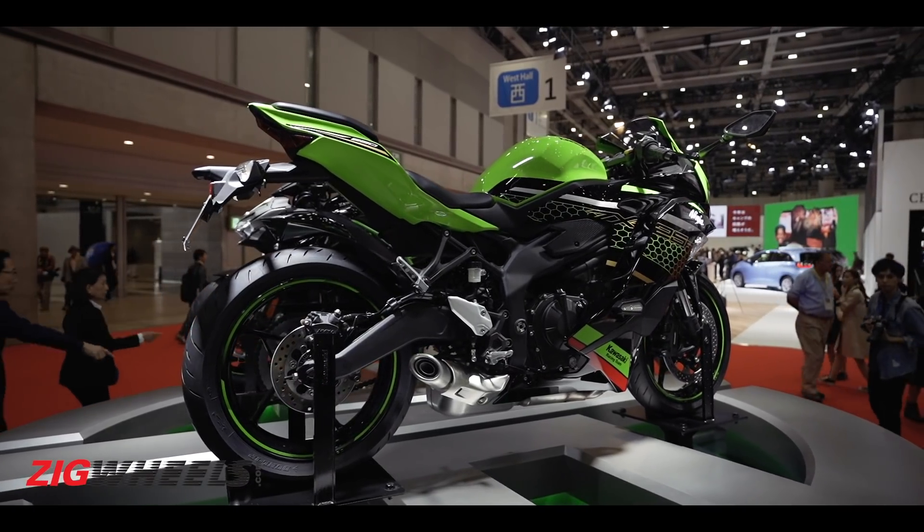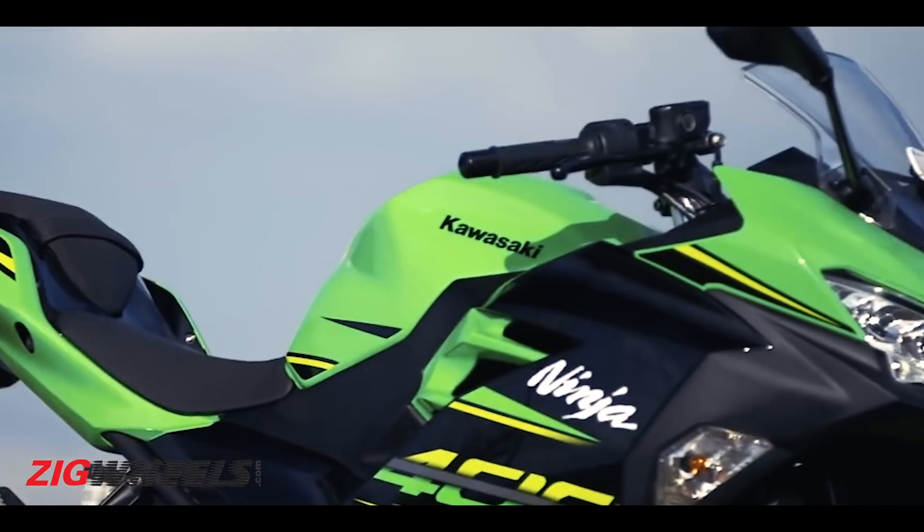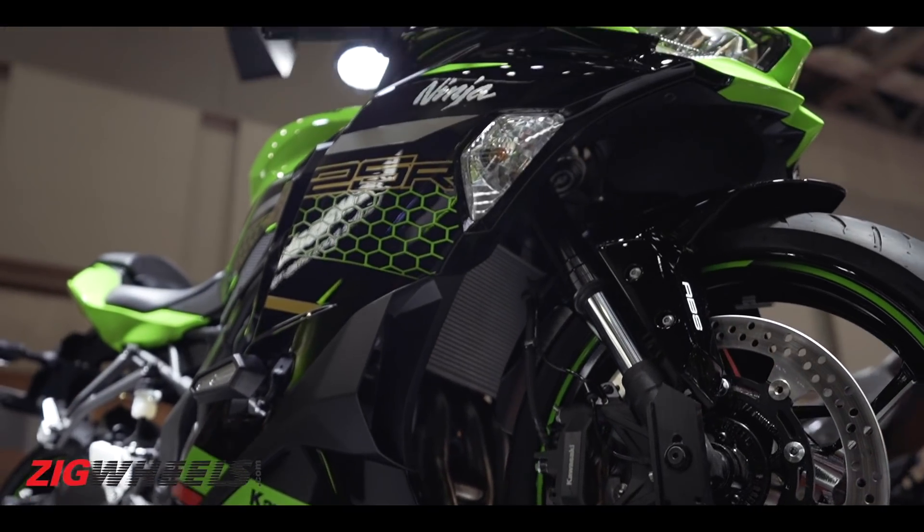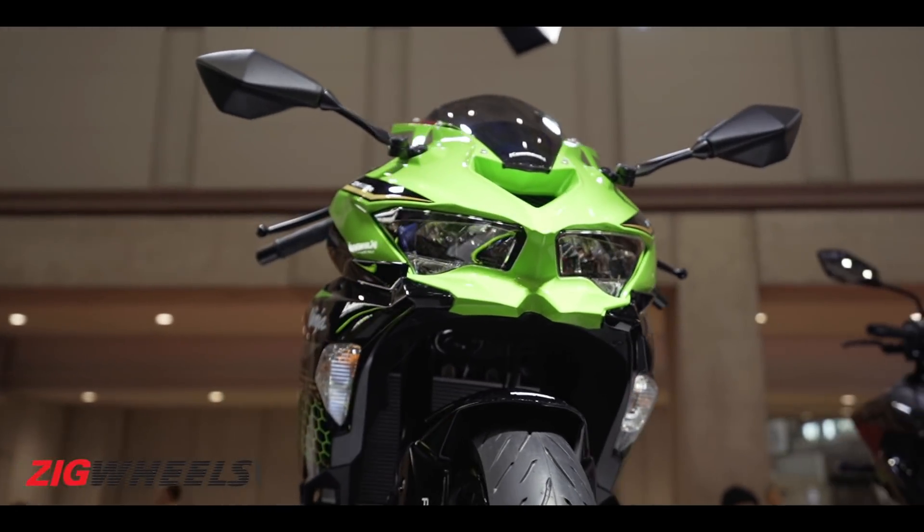The one thing Kawasaki could have done better is its styling, because the new motorcycle looks very similar to the Ninja 400 and the ZX6R. Kawasaki's designers should have given the bike some interesting design elements to make it stand apart from its siblings. I'm not saying it's a bad looking motorcycle, but a bit of design flair would have really gone well with its character.